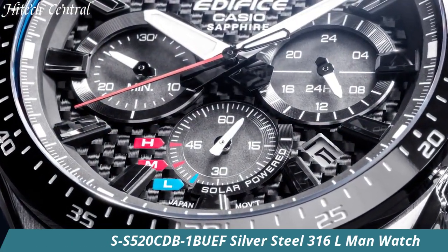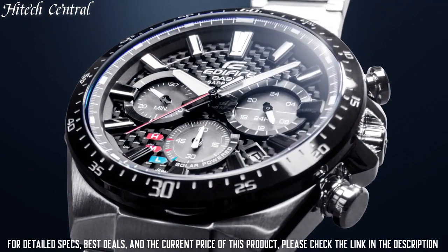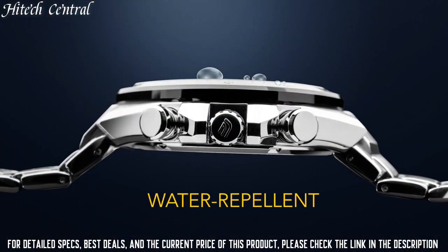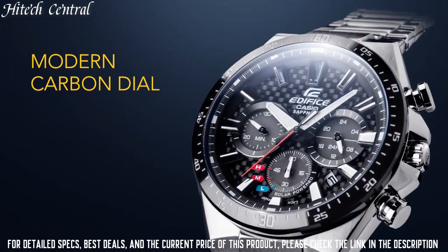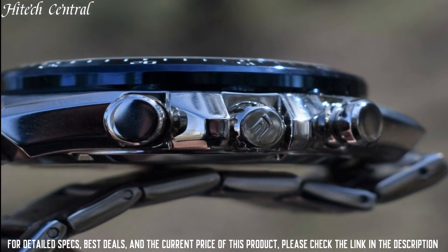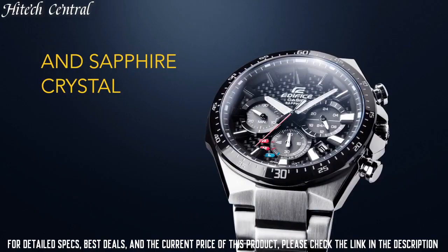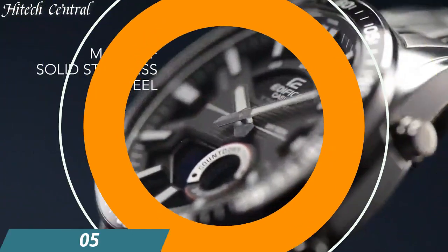Number 6. Casio EFS-S520-CDB-1B UEF Silver Steel 316L Men's Watch. Item Shape: Round. Dial Window Material Type: Sapphire Crystal. Display Type: Analog. Hook Buckle Clasp. Case Material: Stainless Steel. Case Diameter: 50mm. Case Thickness: 12mm. Band Material: Stainless Steel. Band Width: 20cm. Band Color: Silver. Dial Color: Blue. Item Weight: 6 oz. Movement: Automatic. Water-Resistant Depth: 100m.